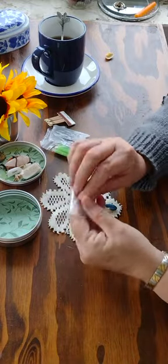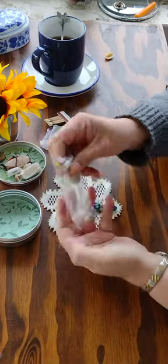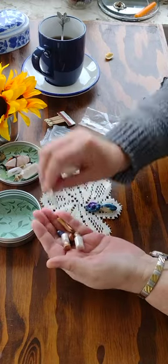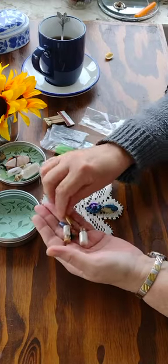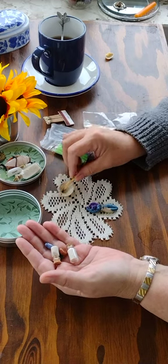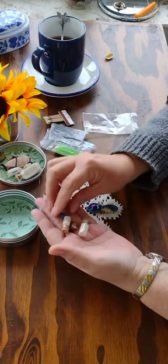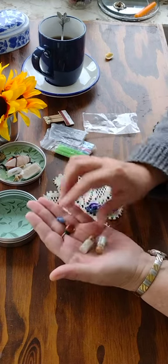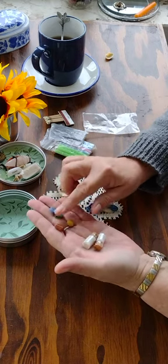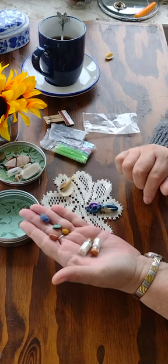In this little bag I carry a seashell, a splinter of palo santo that I use to cleanse with before I set up the altar. And then I carry four little crystals, and these crystals represent the elements with their colors.